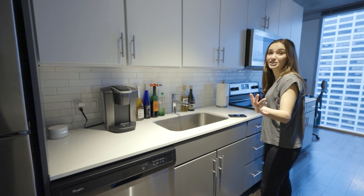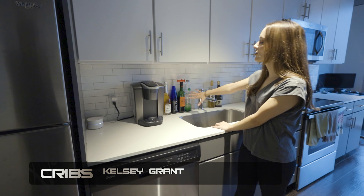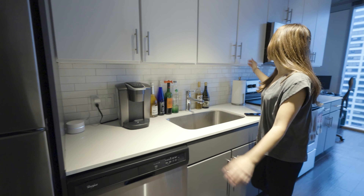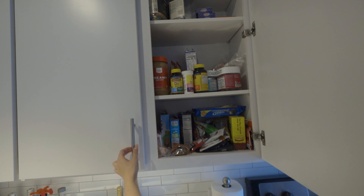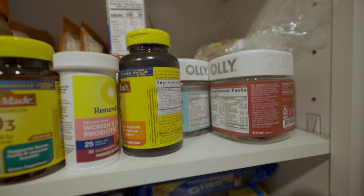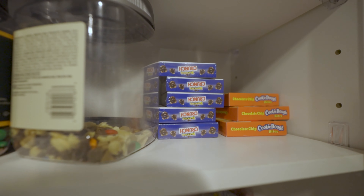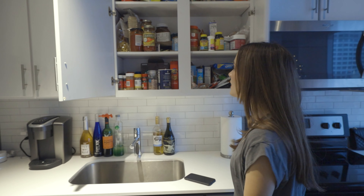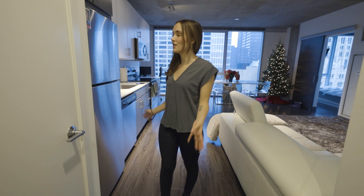Right across from our bathroom we have our laundry area. This is actually really nice because a lot of apartments don't have this — we've got our washer and dryer in the unit with all our products on top. We do laundry sometimes twice a week, so it's really convenient. We also put a mirror up on the side because we didn't have anywhere else to put it, and now we can actually see our full outfits with a full-length mirror.